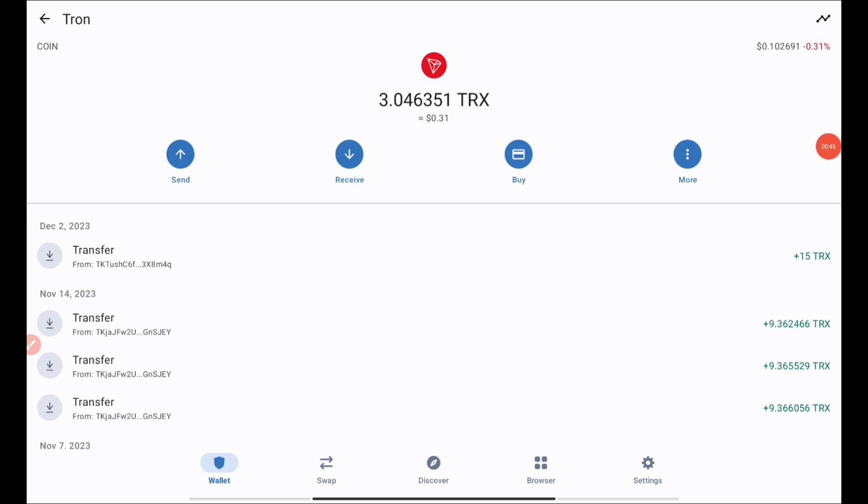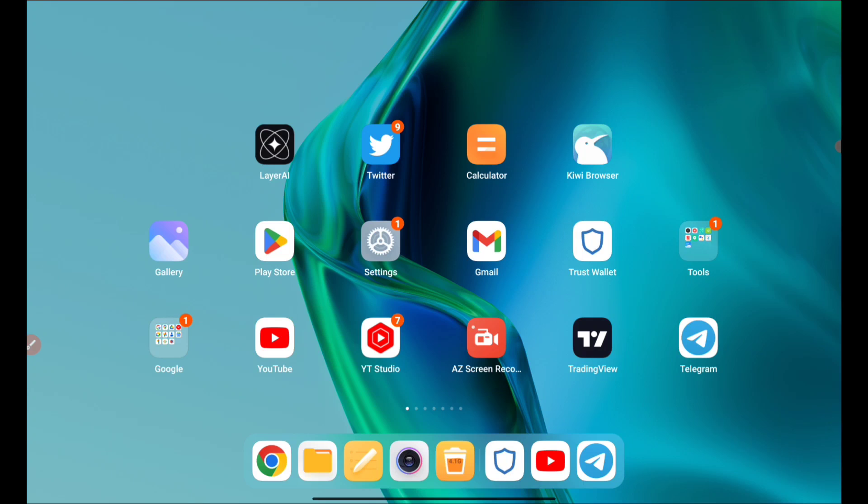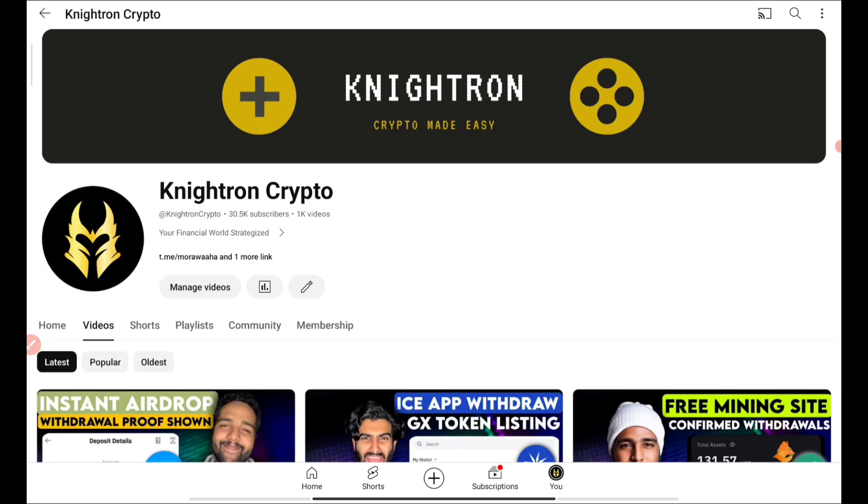These are some of my proofs of the withdrawal, and the token I was talking about is TRX. Today we'll be claiming 100 TRX and I'll be showing you the way of withdrawal from beginning to end. I have already received this 100 TRX and I'll be helping you receive it too if you watch the video till the end and follow the steps — you'll also be receiving 100 TRX for completely free.